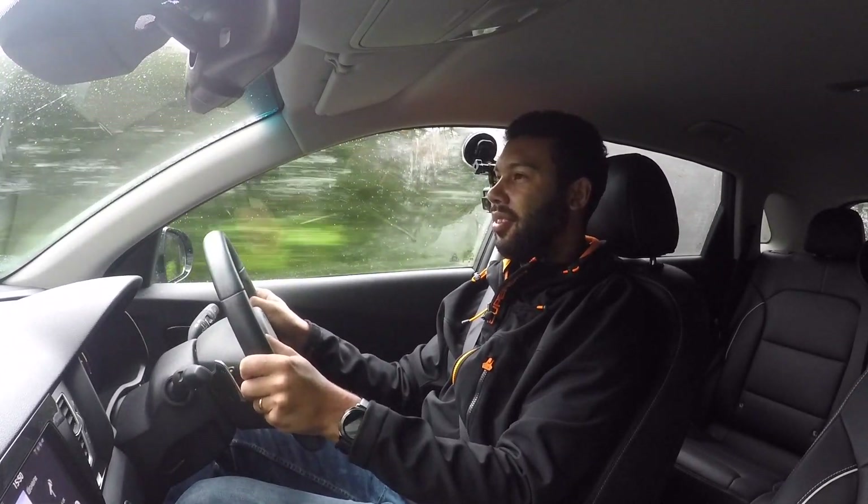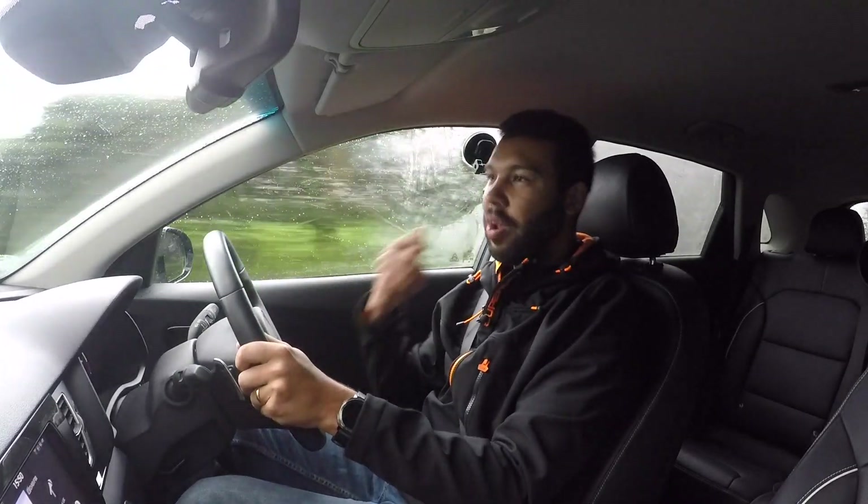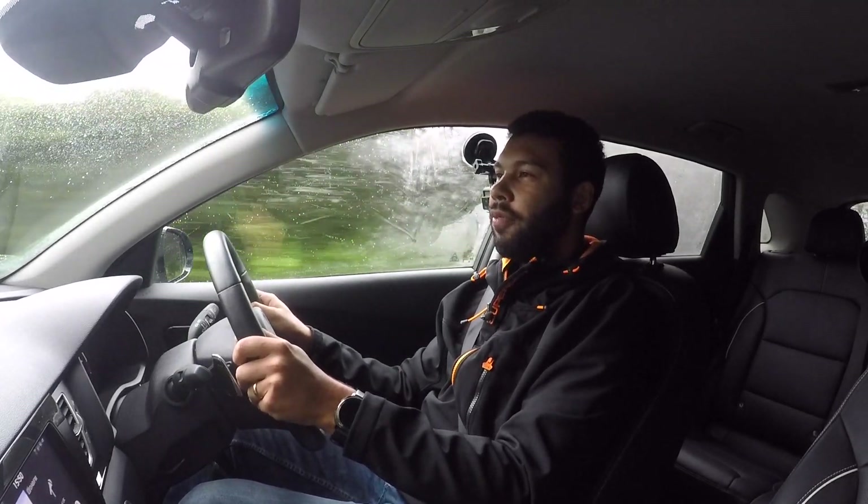This car feels too sensible to have this kind of responsiveness, but that's the benefit of electric power. Am I an EV convert? No. However, I would say this makes more sense than a Nissan Leaf, because it has more space, it has more range, and I would say it's the better car to drive. Yes, it is a little bit more money, but depending on which Leaf you go for, you'll probably find there's not actually that much in it.